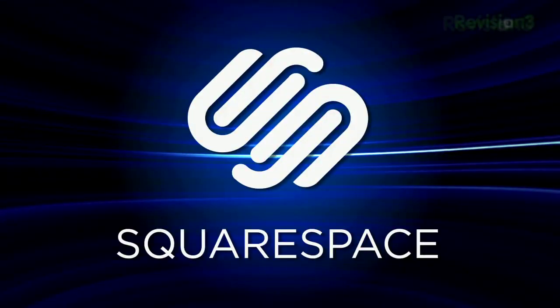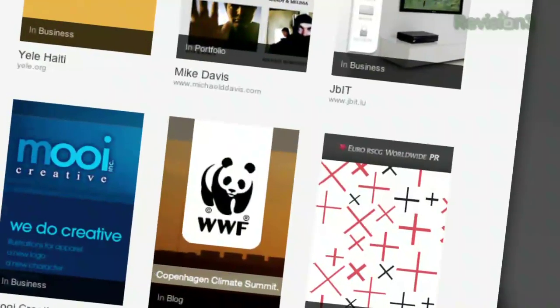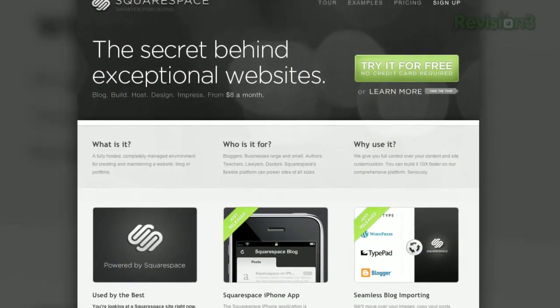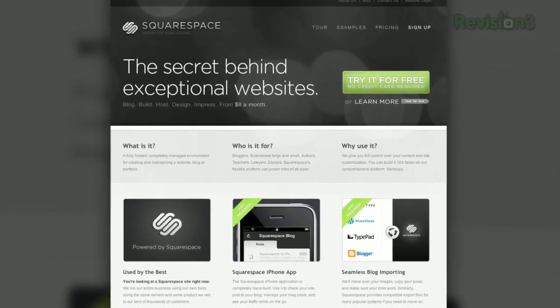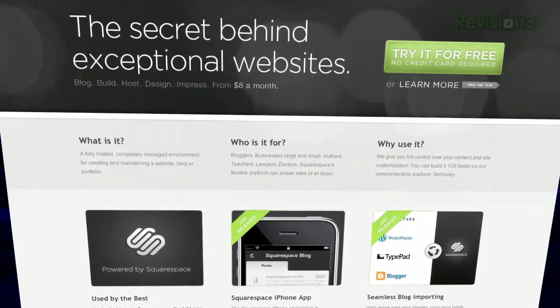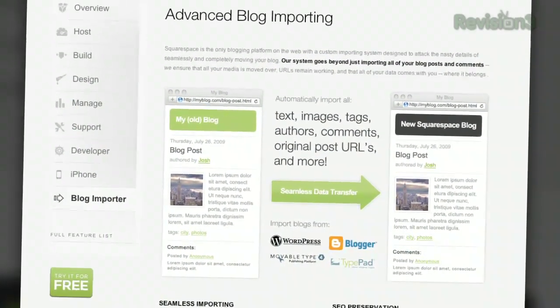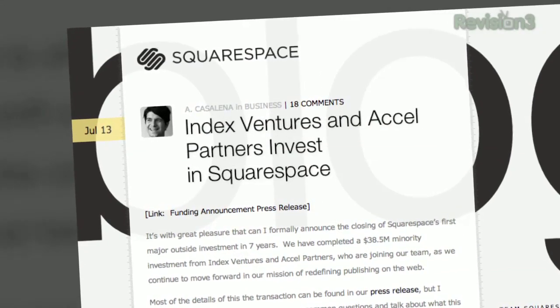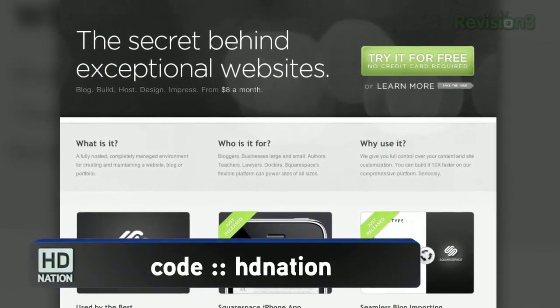Thanks to Squarespace, a publishing, hosting, and blogging system for anyone who wants a blog, portfolio, or website. The blog tools allow iPhone updating on the go and hassle-free importing from other platforms. They offer solid stats and robust features. The tool makes it easy for anyone to build and maintain a site without worrying about security patches. If you can code, Squarespace lets you get under the hood and really customize things. Use code HDNation for 10% off the lifetime of your order at Squarespace.com.